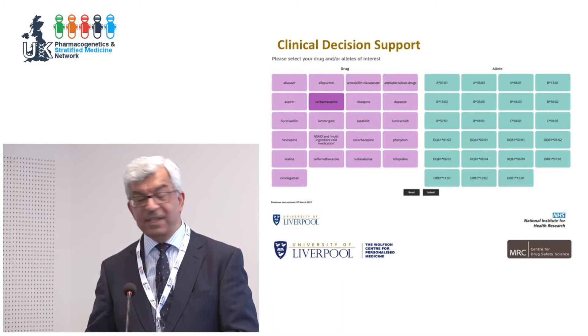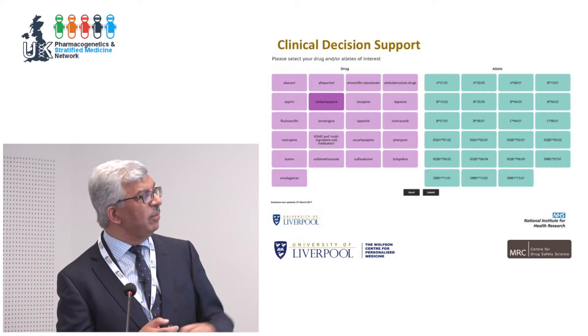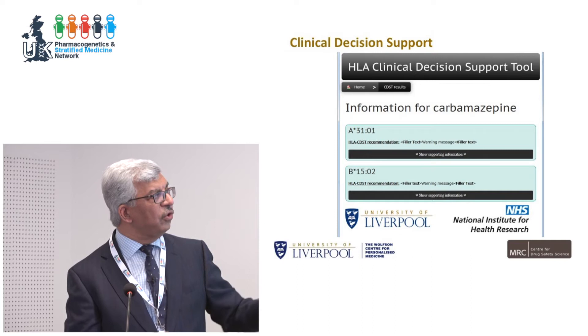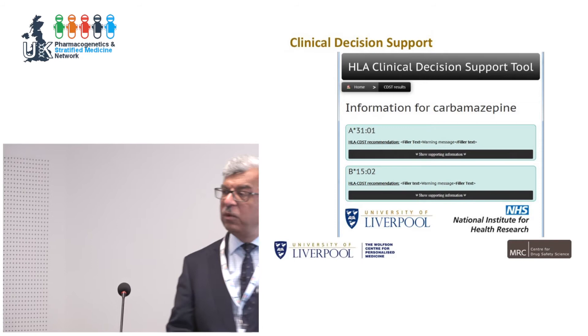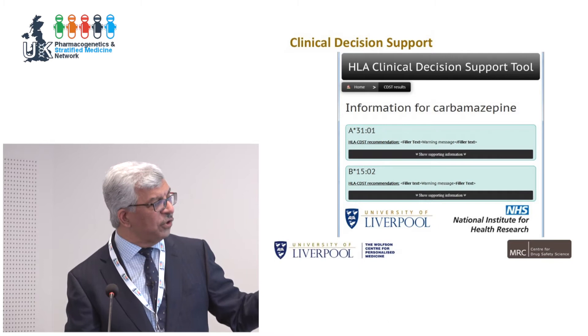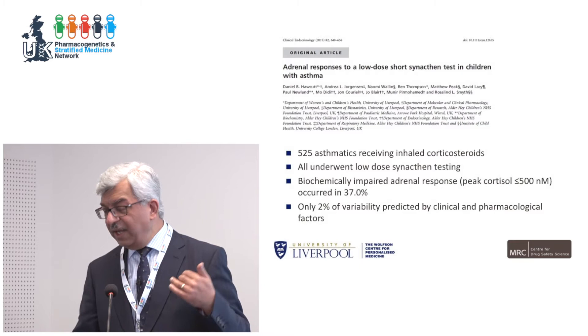Because most people don't know how to interpret HLA testing, we developed a decision support system. You click on the carbamazepine button, and it shows which alleles are associated with the drug. Clicking further provides the CPIC guidelines, Dutch pharmacy guidelines, FDA label, and European Medicines Agency label — telling you what to do. The system advises either to stop and not use the drug, or to monitor more frequently as with HLA-A*3101.